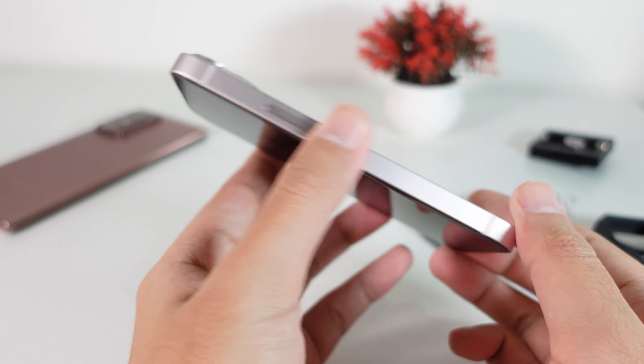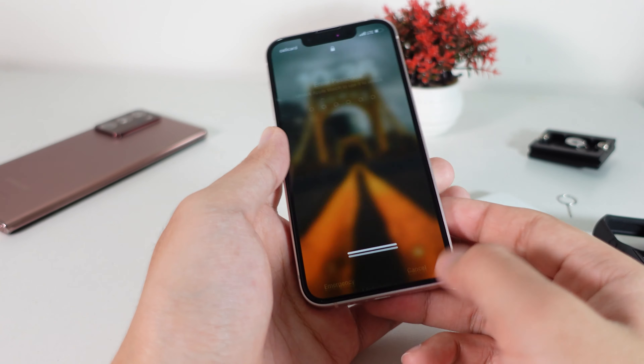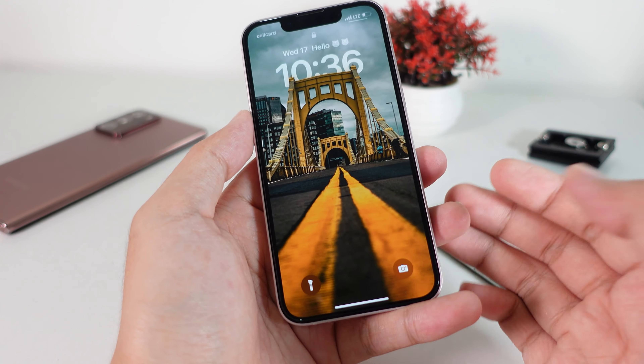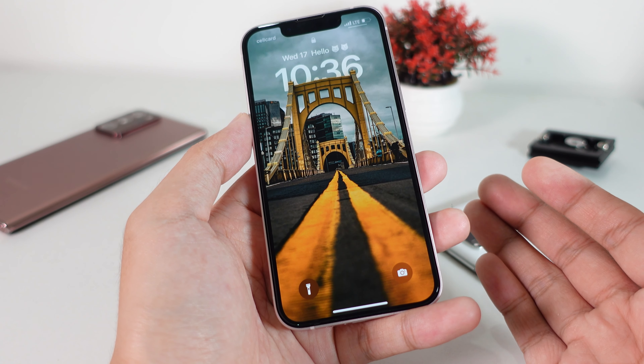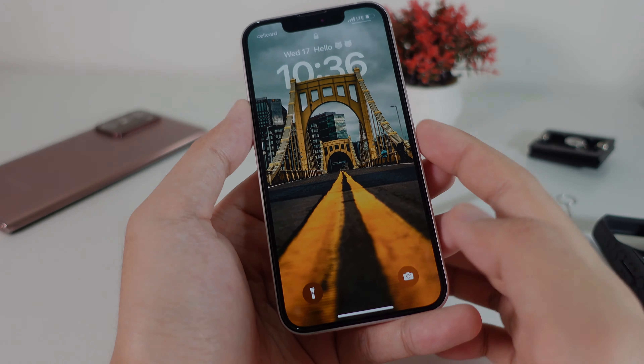That is how I can tell you about how to maintain the battery on your phone. Thank you for watching — I hope you understand what I shared, and I will see you guys in the next one.